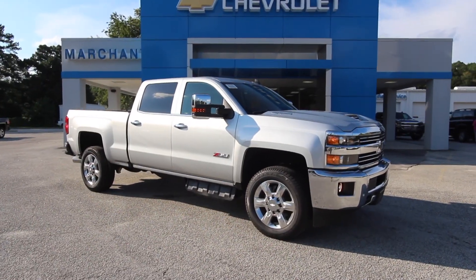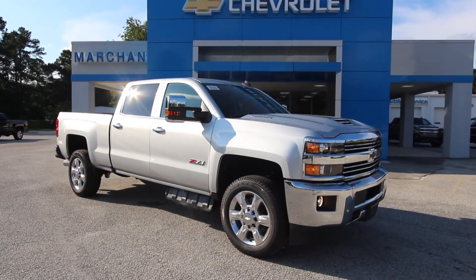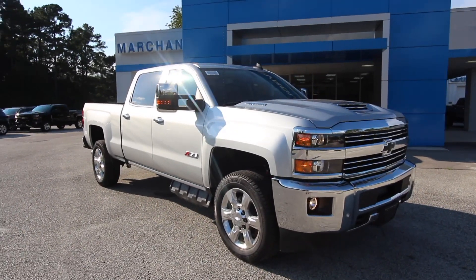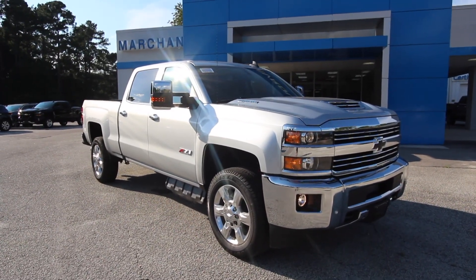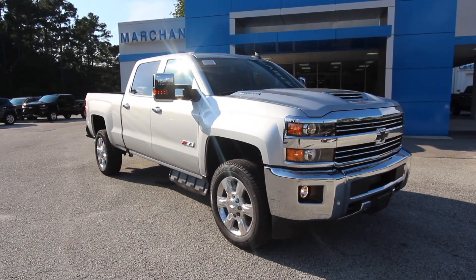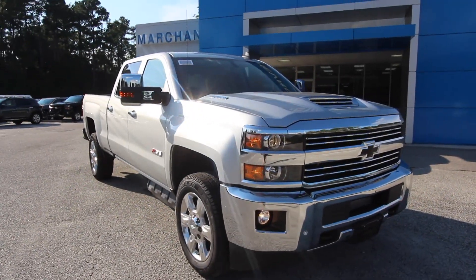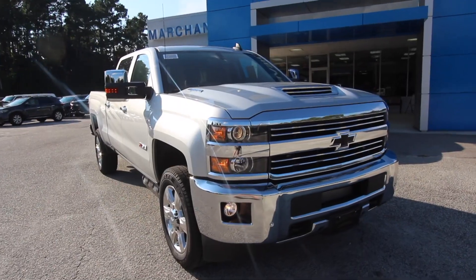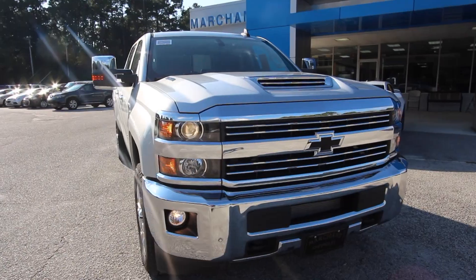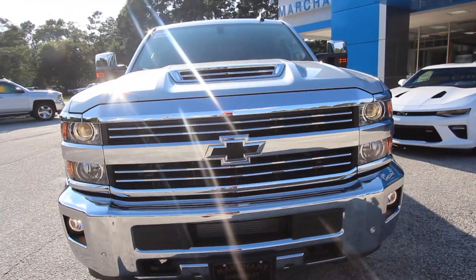A lot of people have been waiting on the 2019 Silverado to finally come to dealerships here in America. Our dealership here in Ravenel, South Carolina, just 15 minutes outside of Charleston, South Carolina — this one showed up just a few days ago. It is absolutely a beautiful truck. Now it's not the new body style that everybody is raving about on your 1500 series, but it is a 2019 truck.